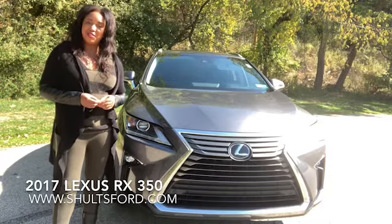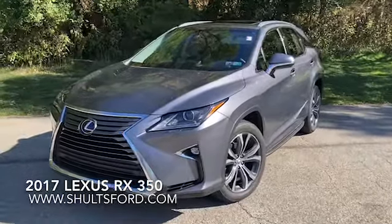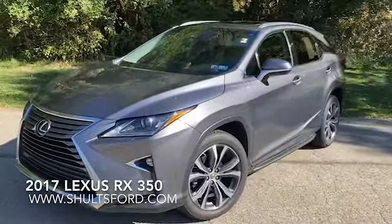Hello, I'm Rashika from the Shults team and today we're with a 2017 Lexus RX 350.